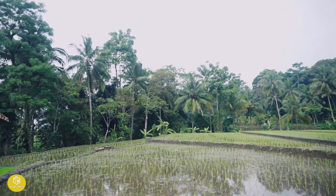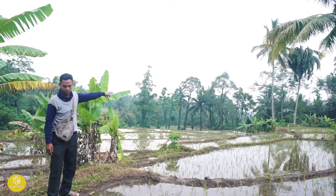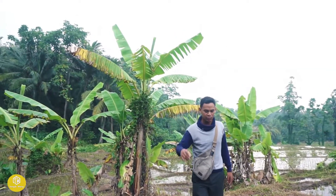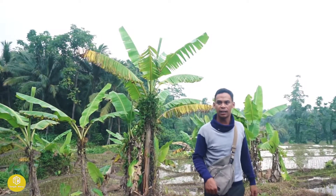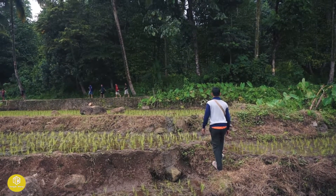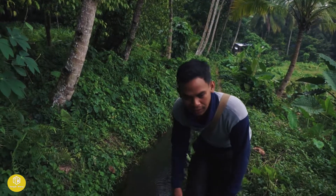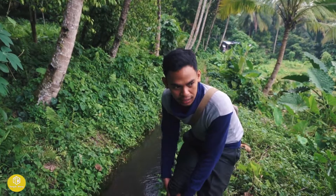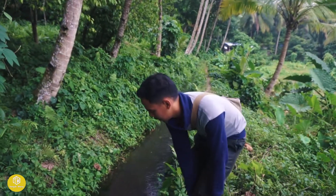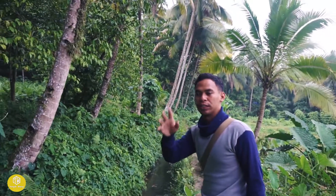Area persawahan yang ada di sini masih luas banget. Nanti kita coba lihat sumber mata air yang mengalir ke persawahan ini. Ini adalah sumber mata air yang mengalir ke area persawahan. Di sini ada pemandian yang namanya pemandian Cibulakan.